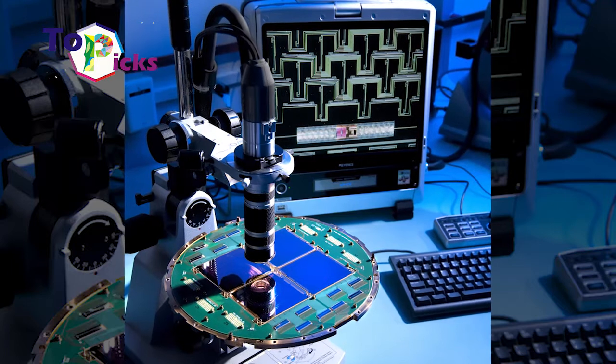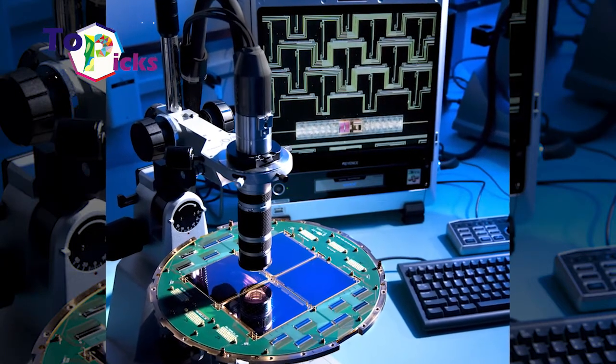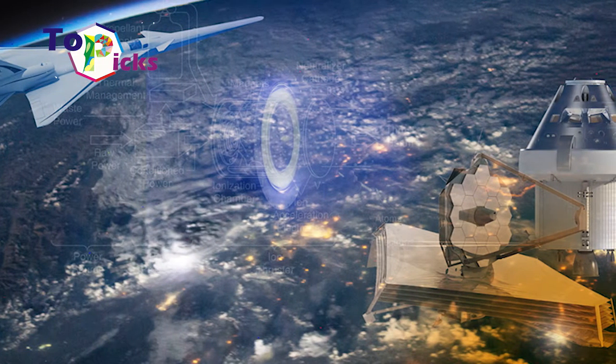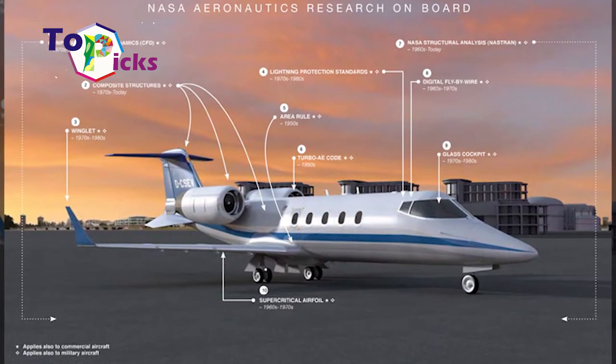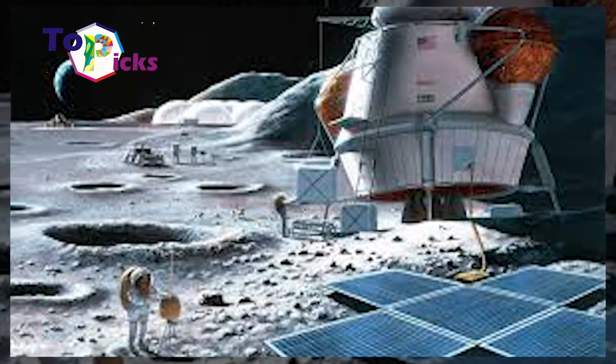NASA is an independent agency of the U.S. that is responsible for a civilian space program. Many people from various countries want to work in this agency, as it is titled as an impressive agency by many. On today's video, we have released some latest technology from NASA.